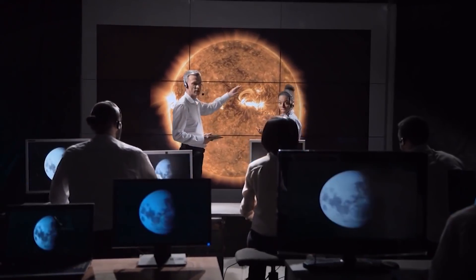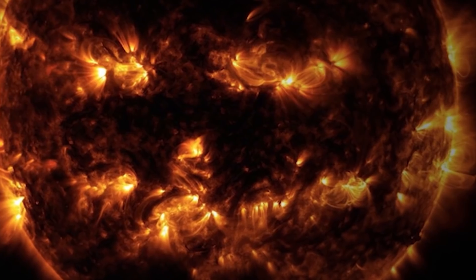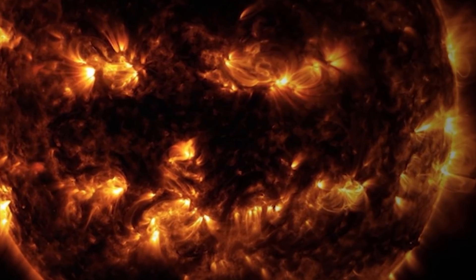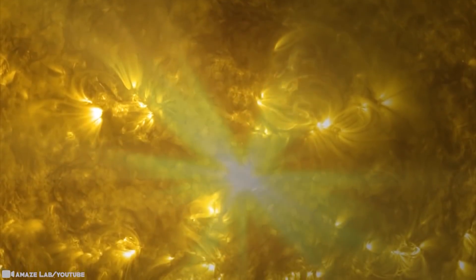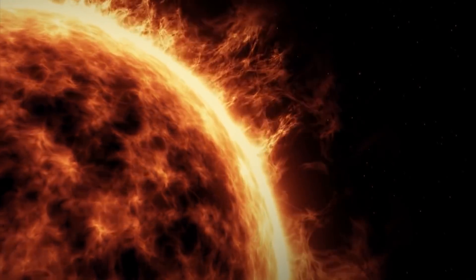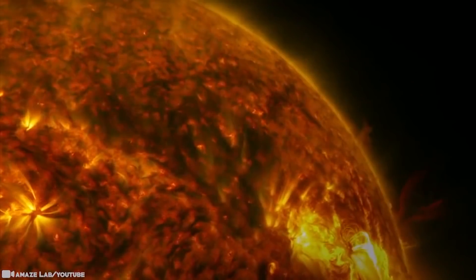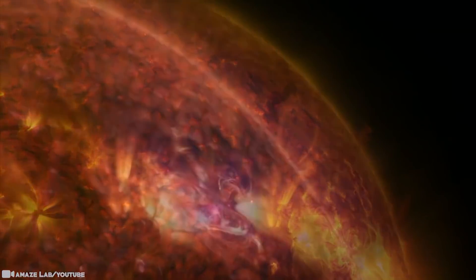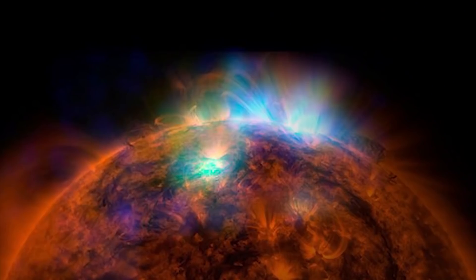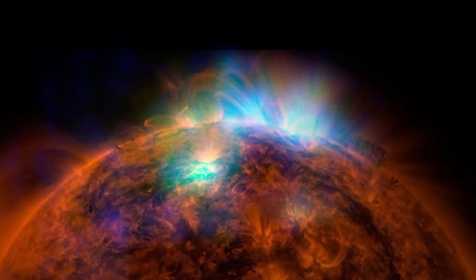As for the space jack-o'-lantern, the image was captured by NASA's Solar Dynamics Observatory, which watches the sun at all times from its orbit in space. The active regions appear brighter because they emit more light and energy — an intense and complex set of magnetic fields hovering in the sun's atmosphere. This image blends together two sets of extreme ultraviolet wavelengths, typically colorized in golden yellow, to create the smiling jack-o'-lantern appearance. Despite this creepy image, the sun still provides vital energy for most of life on Earth.